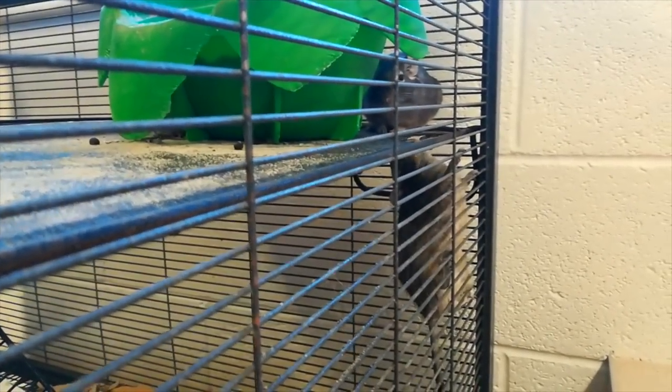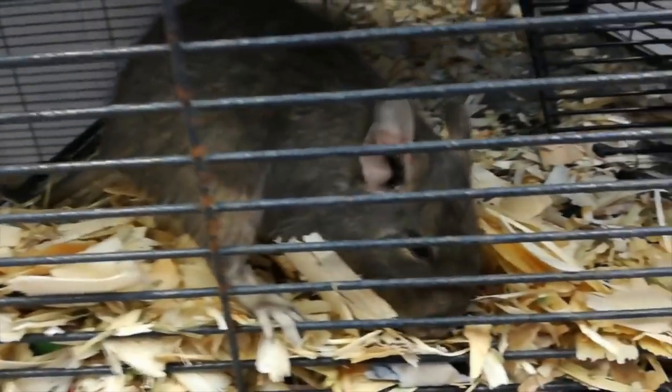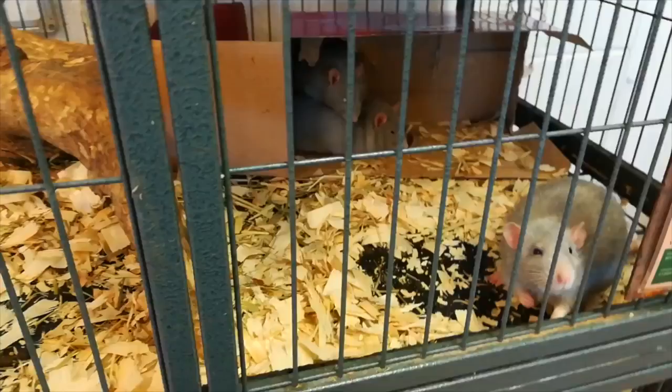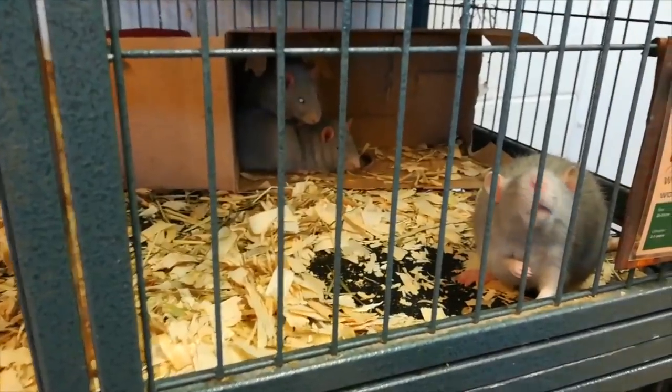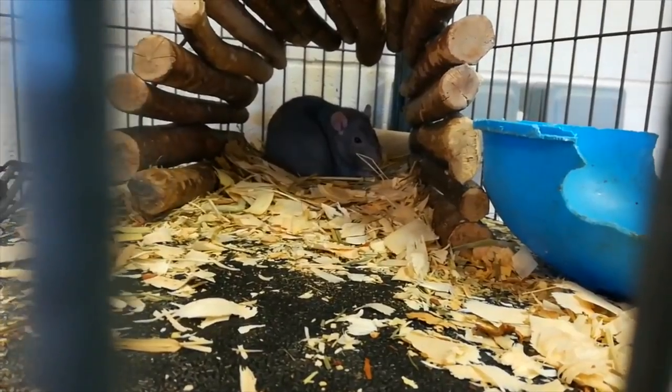Hi everyone, welcome back to my channel. So this week I've been quite busy. I managed to get quite a lot of clips today because we had a practical lesson with the animals, and we were basically just cleaning out rats and degus, which was really interesting because I don't have experience with these animals - these small pets. I've never owned them, never had the chance to work with them, so this was pretty cool.